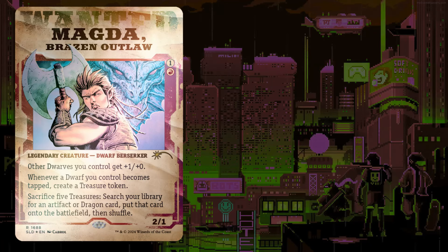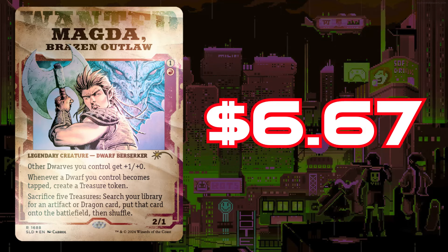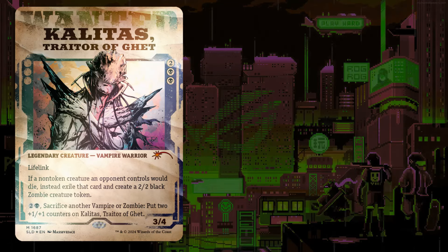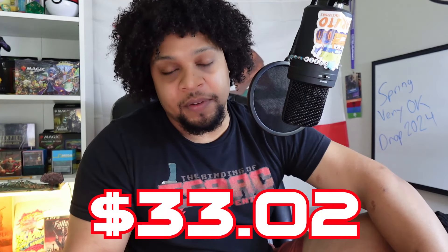Our last Secret Lair: Outlaws of Thunder Junction foil edition. Magda, Brazen Outlaw — cheapest printing from the Commander precon — is $6.67. Dack Fayden from his last Secret Lair drop is $9.40. Kalitas, Traitor of Ghet — cheapest printing from Oath of the Gatewatch — is $16.67. And Grease Fang, Okiba Boss — well, Rat Queen — is $0.28 in foil. Grease Fang still sees play and Kalitas will likely have a much higher foil premium, so keep an eye on those two.